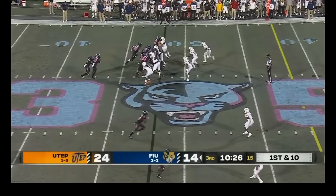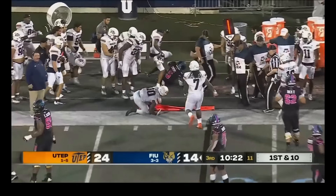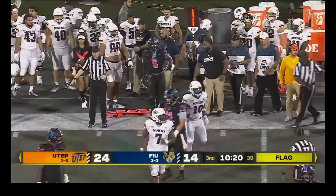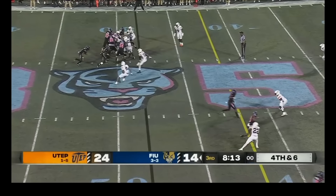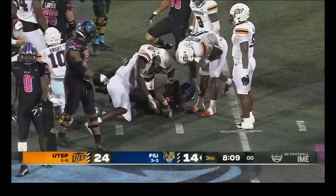Ball on their own 48 on first down. Penalty flag, handoff is to Owens, as he is just thrown out of bounds. That's Tyrese Knight. On fourth and six, Jenkins keeps it himself, and he does not get it.